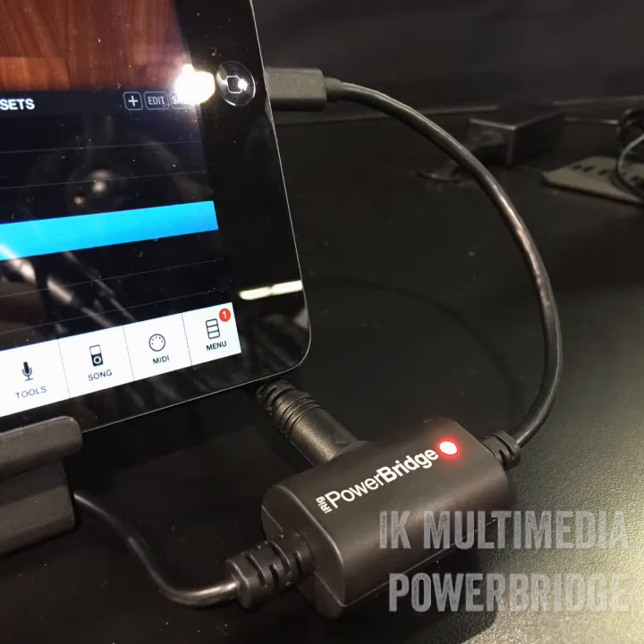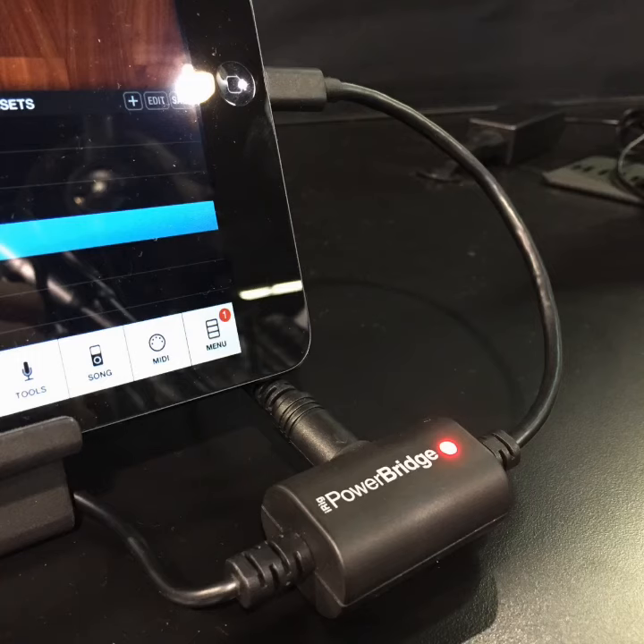The IK Multimedia Power Bridge allows you to power your iOS device with lightning while at the same time using controllers or audio interfaces.